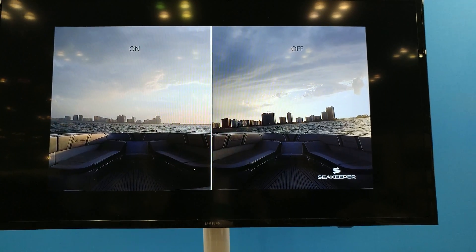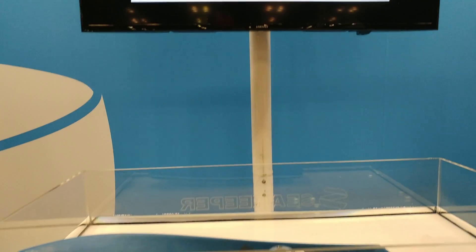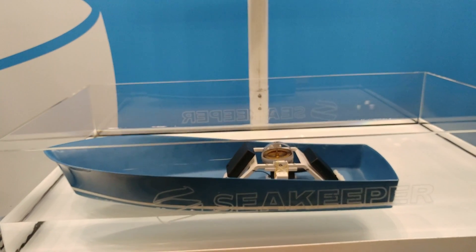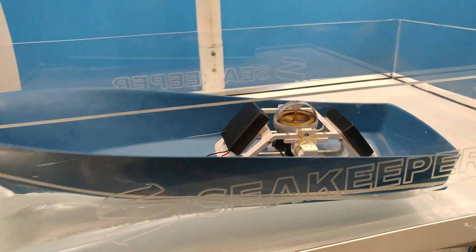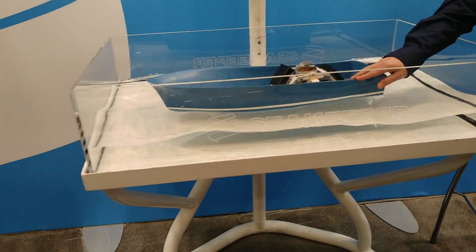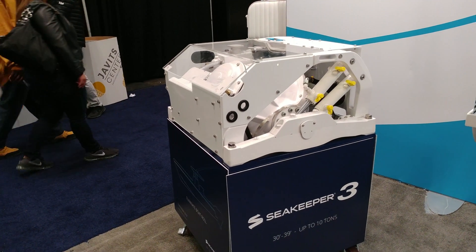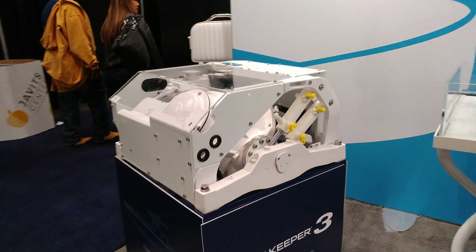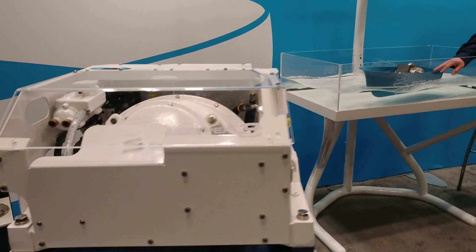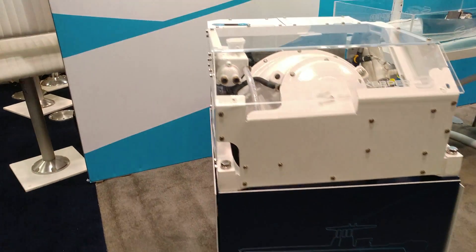Look at that — it's amazing. They have a demonstration model here. We're gonna show them the big boy — here it comes. The Seatkeeper 3: 30 to 39 feet, 10 tons, eliminates boat roll. This is what we've been looking for.